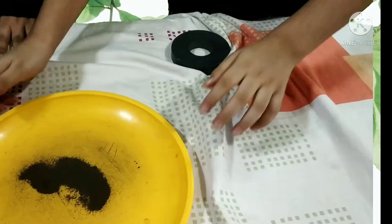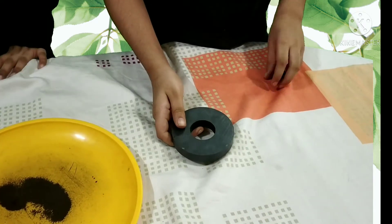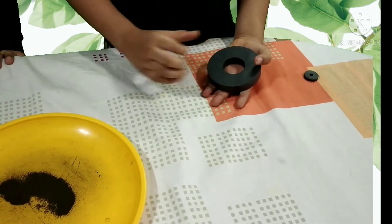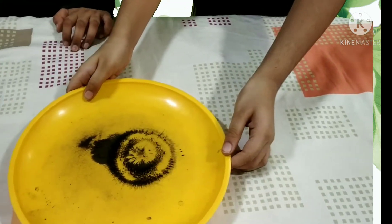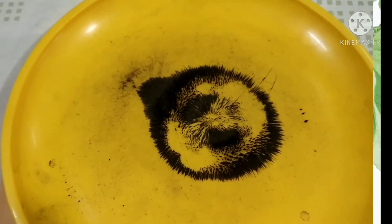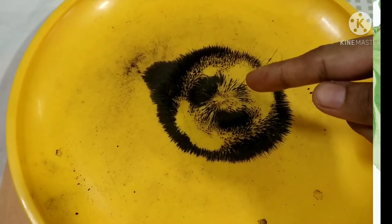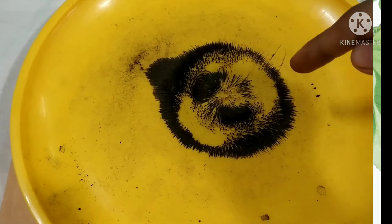To understand magnetic field lines and magnetic force, here we have iron filings and a quite big ring magnet. The flat surfaces are the poles — this is the south pole and this is the north pole. I am going to put this ring magnet below the plate of iron filings. These are magnetic lines of force that come from the north pole and enter the south pole.